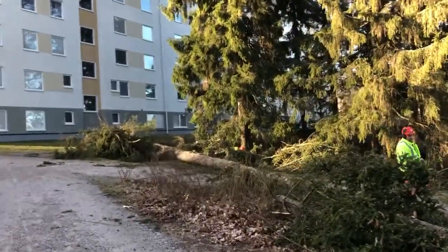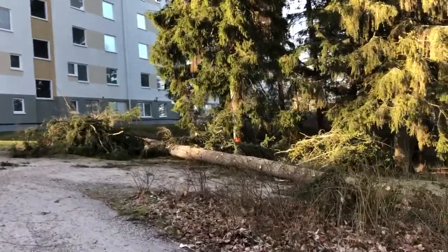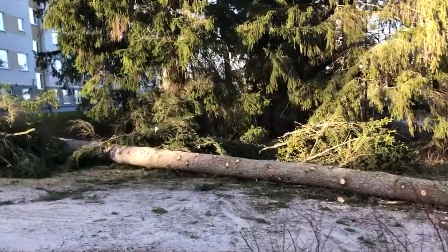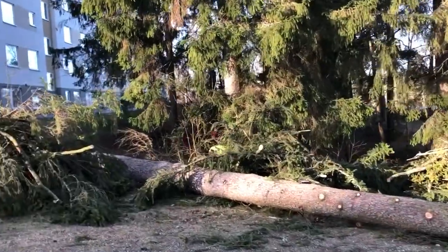This is the way they cut trees in Sweden. This is near our homes. They come in the early morning, they cut the trees, they pile them up, and then they bring the grinding machine to grind them.